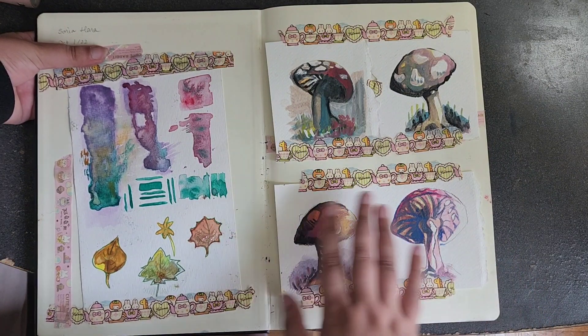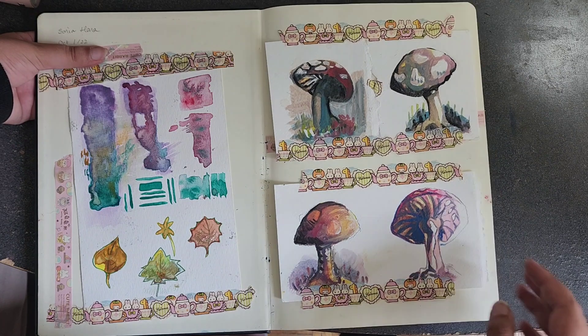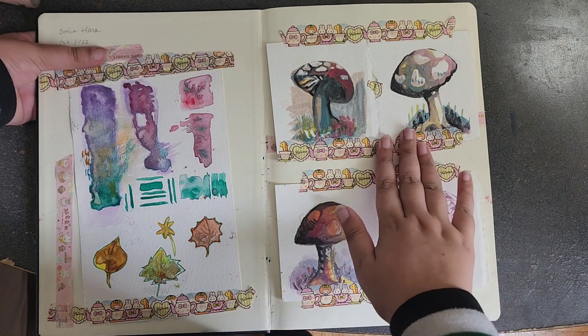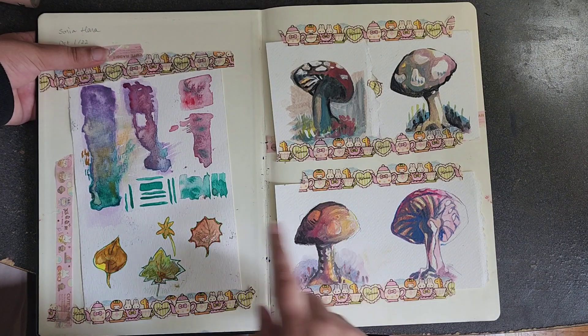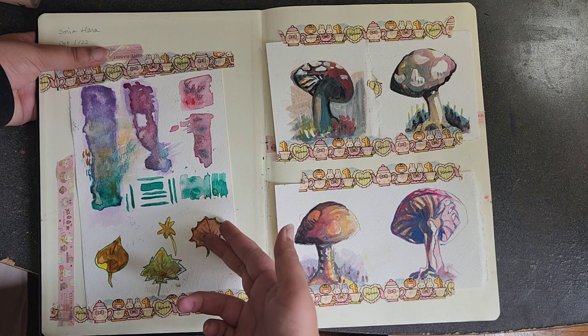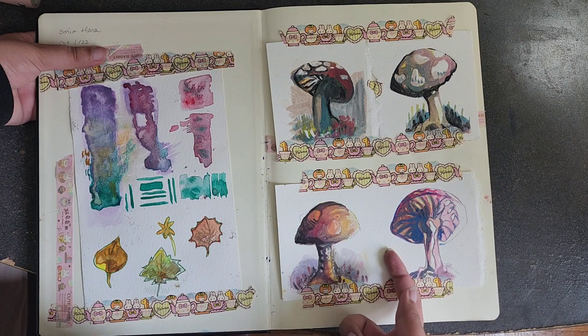These two pages are taped in — I don't usually like taping things in or drawing on the cover, but I think this is the one acceptable time. These pages were done in painting club at my school where we were teaching people about watercolor techniques. This page is gouache from a gouache workshop where we were teaching people how to paint mushrooms.